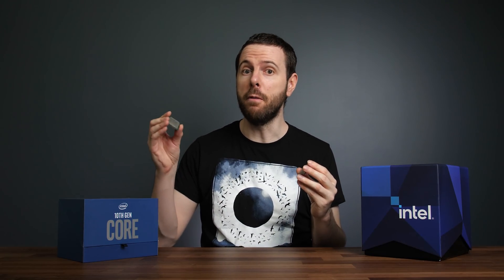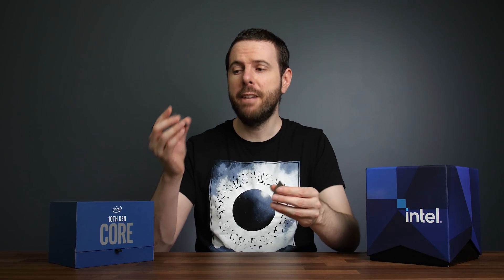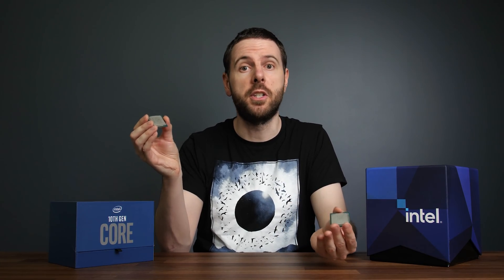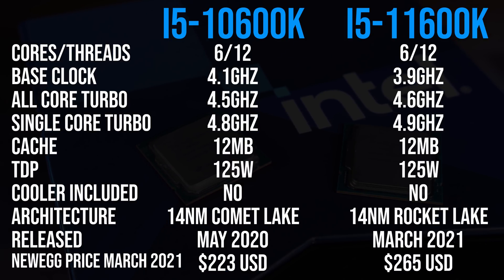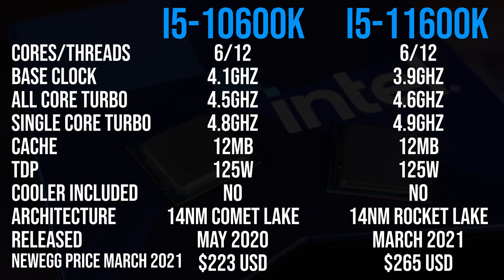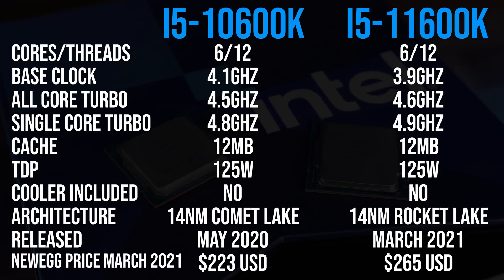Intel's new 6-core 11600K CPU offers some nice gains over the older 10th gen 10600K from last generation. I want to find out if the cheaper 10th gen chip is still worth considering, or if you've already got it, is it worth upgrading to 11th gen? I've compared both processors in games and applications to show you the differences. Both are 6-core 12-thread parts with the same amount of cache. On paper the only difference is that the newer 11600K has higher clock speeds, however Intel are claiming some pretty substantial IPC gains with 11th gen, so let's find out if that's the case.